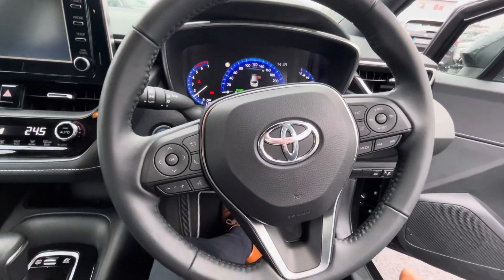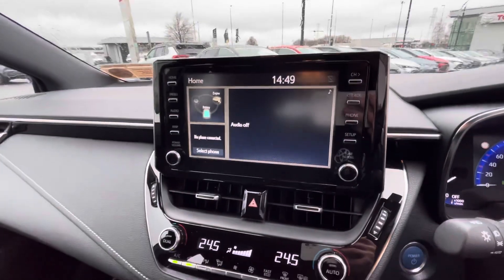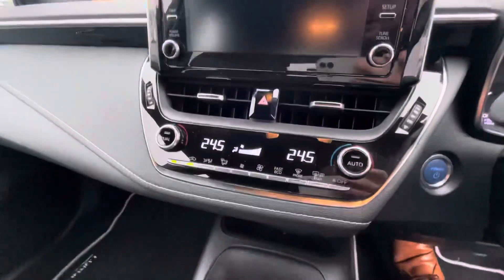Multi-function steering wheel with adaptive cruise control and lane departure assist, digital dash, a big screen with built-in reversing camera, and dual climate control.